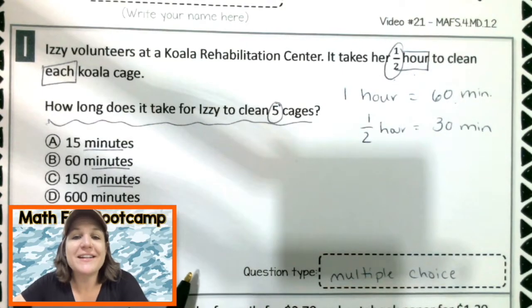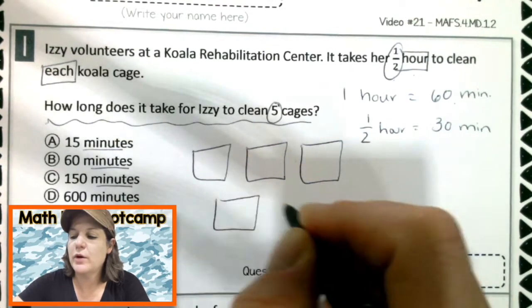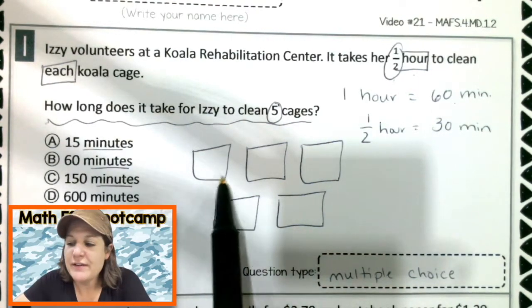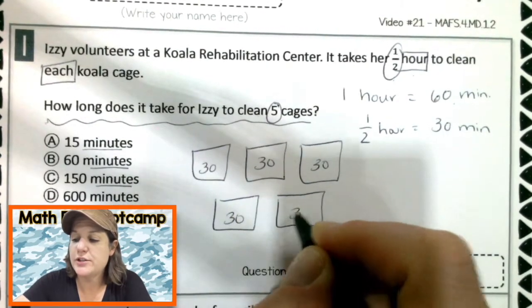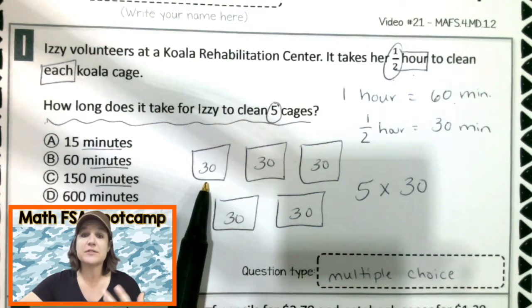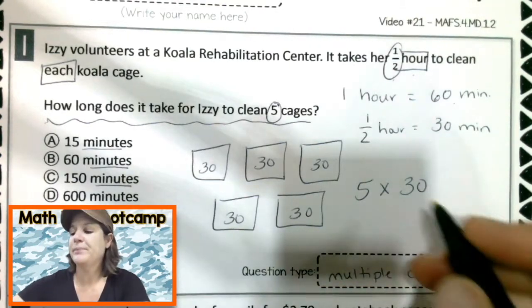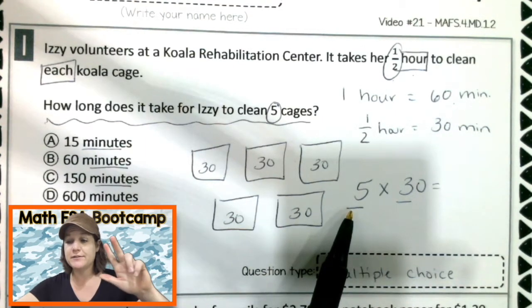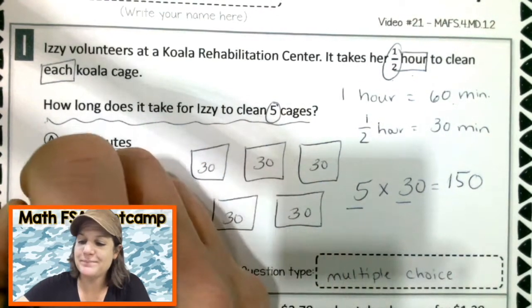Now it says, how long does it take for Izzy to clean five cages? I'm going to draw out those five cages — one, two, three, four, five. Imagine there's the cutest little koala in there. These five cages: it takes her 30 minutes to clean each one. So there's five cages and it takes her 30 minutes — I'm seeing five groups of an equal amount of time, which means we are multiplying. So we have five times 30. Here come the fives: 5, 10, 15... 150 minutes. Awesome.